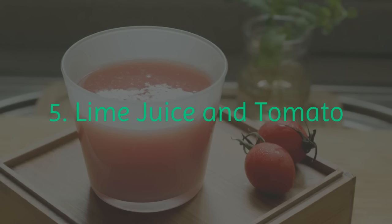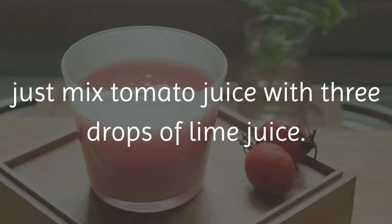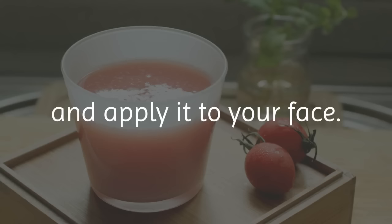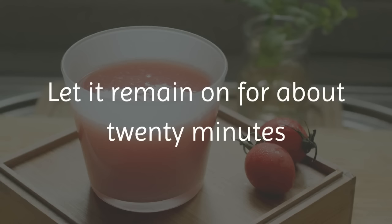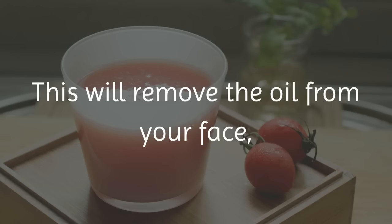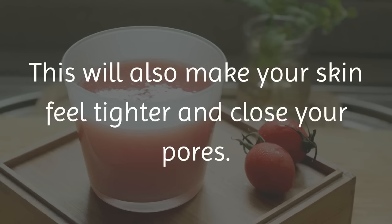5. Lime Juice and Tomato. In this easy treatment, just mix tomato juice with 3 drops of lime juice. Soak a cotton ball into the mixture and apply it to your face. Let it remain on for about 20 minutes and then wash your face with cold water. This will remove the oil from your face, mostly because of the acid that comes from the limes and tomatoes. This will also make your skin feel tighter and close your pores.